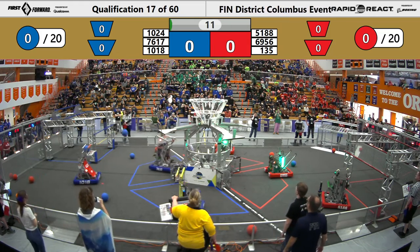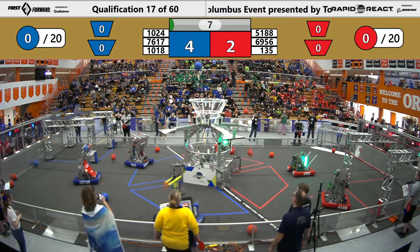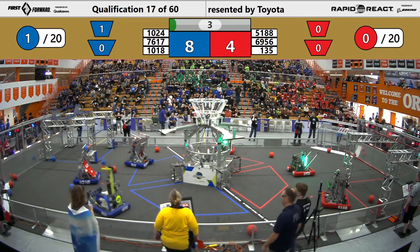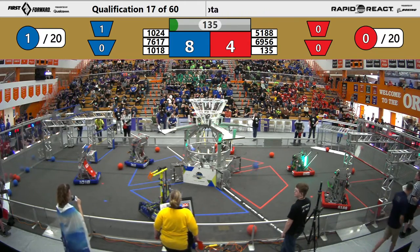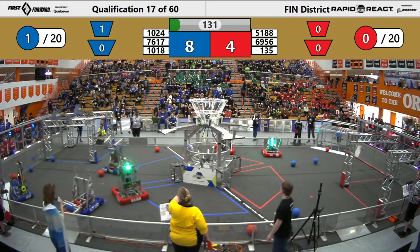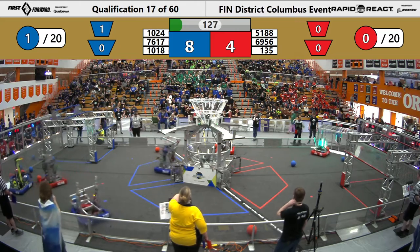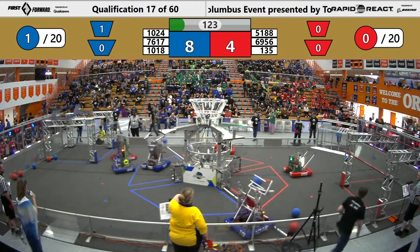Mode one high for 76-17, bouncing out — same for Shamrock Botics. The first score officially from 10-24, who shoots two up, one in. 10-24 looking to score a third cargo ball, not quite making it. That was fully autonomous mode, those robots moving without driver input. 51-88 immediately going into play some defense on 10-18 and 10-24.